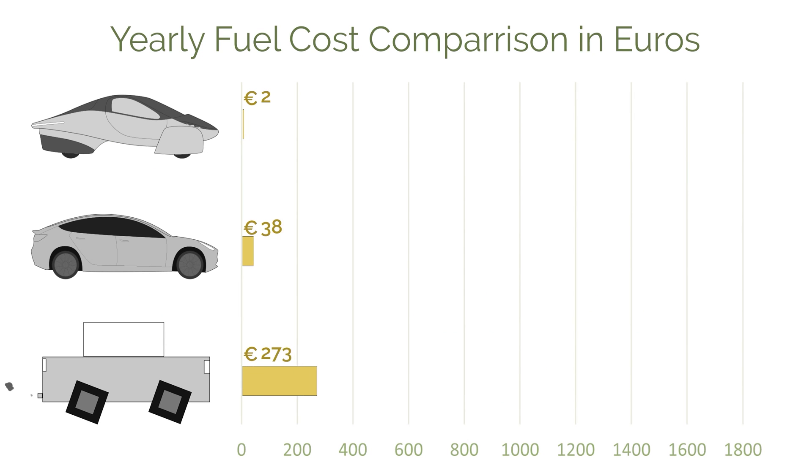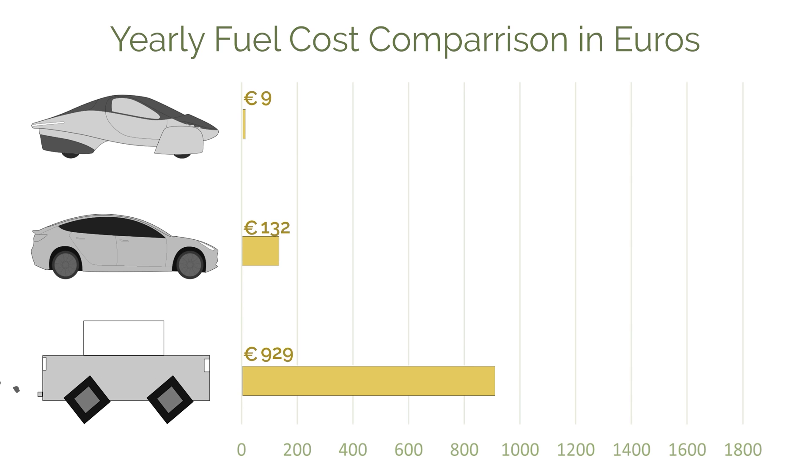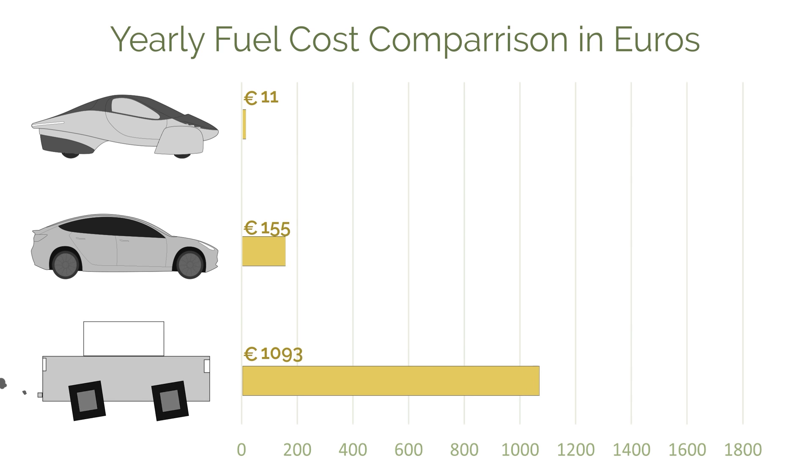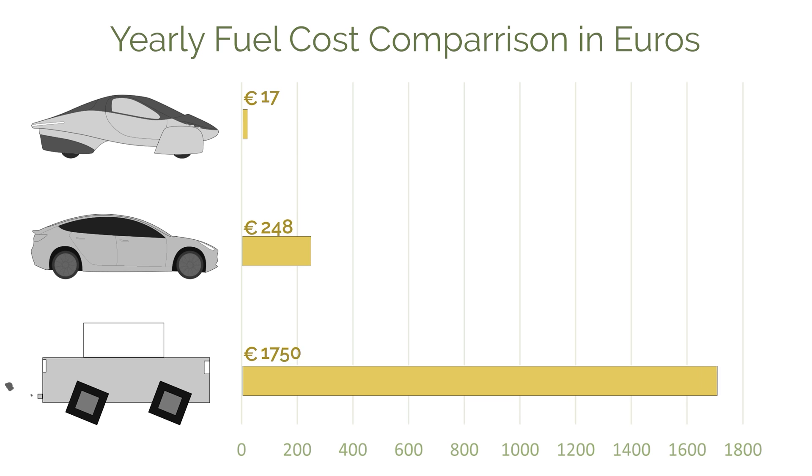All figures assume optimal charging conditions with no overshadowing other than from terrain. There is however a large difference in expected yearly PV yield depending on where you live. Using the current cost of electricity per kilowatt hour in Europe and the current price of petrol per litre, we can calculate the cost per year for each of the three variants. Using ICE data from Germany on fuel consumption in liters per year, multiplied by the current cost per litre, we get a quite frightening result — at least if you're an ICE user or thinking of buying an ICE vehicle.